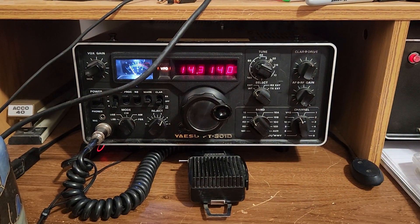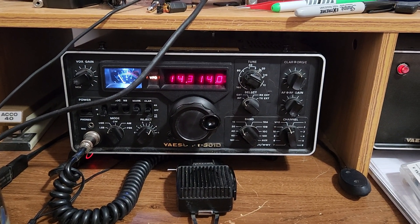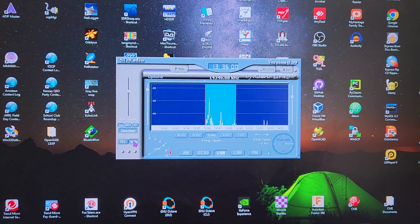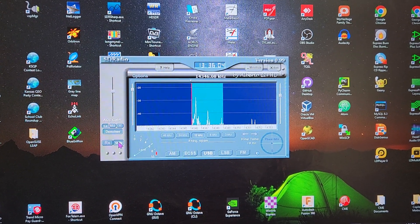I have an FT-301 Delta, and I put a pan adapter in — an SDR board called SoftRock — and that allows me to process the sound through the computer and out the SDR board.